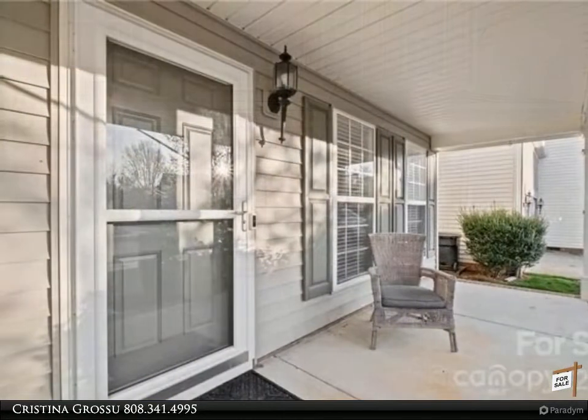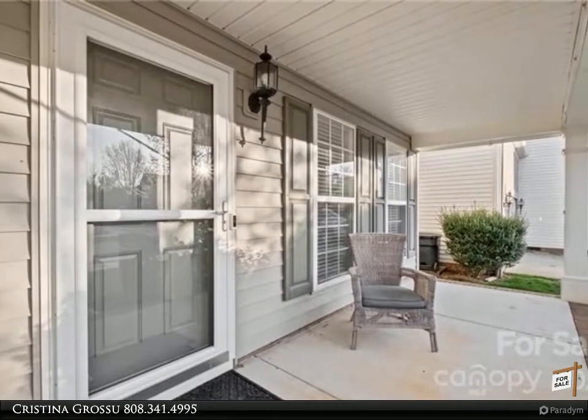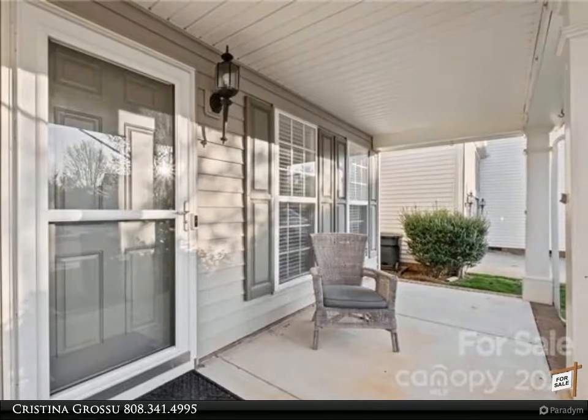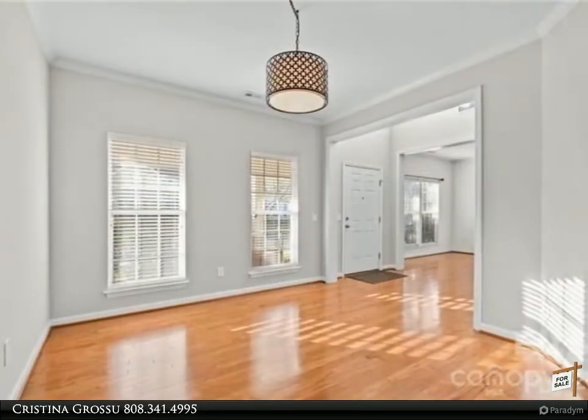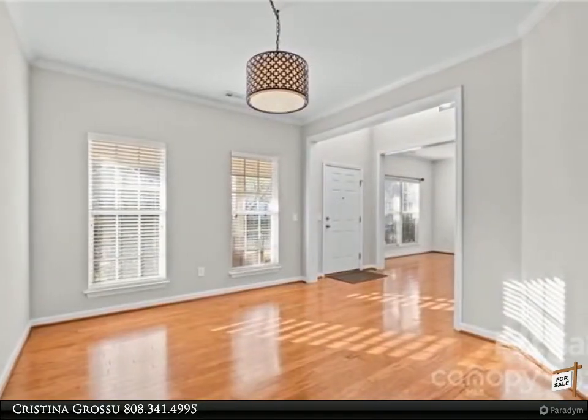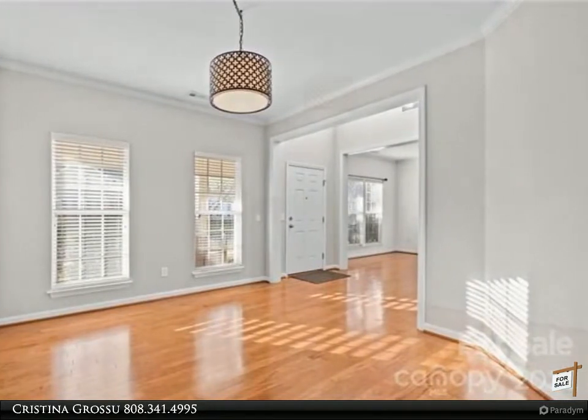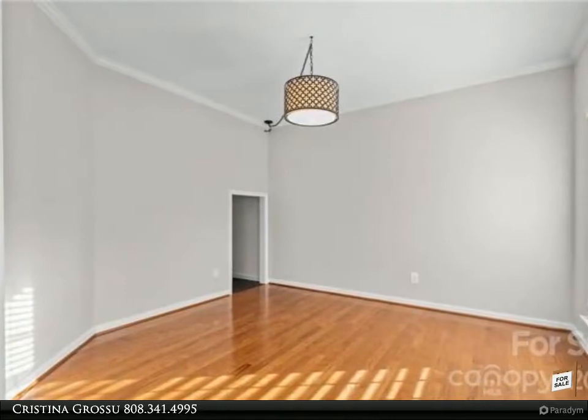New roof and brand new HVAC systems on almost 0.2 acres — this lot is the best of the community. Ultimate privacy with beautiful serene farmland behind. Enjoy gorgeous sunrises and sunsets out on your completely brand new deck.